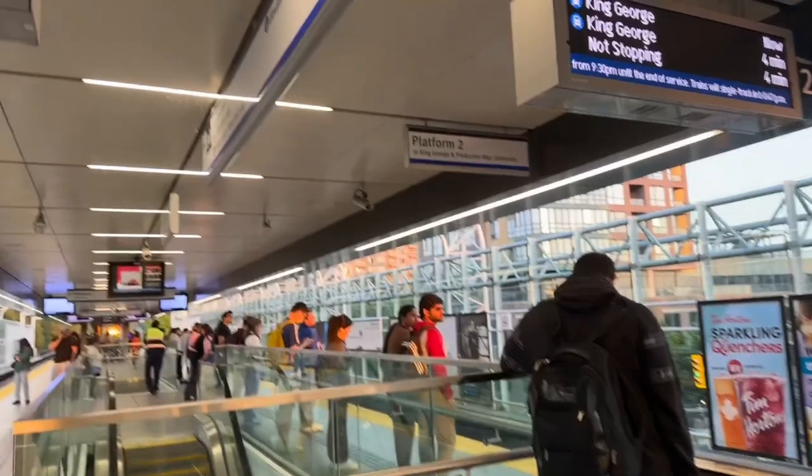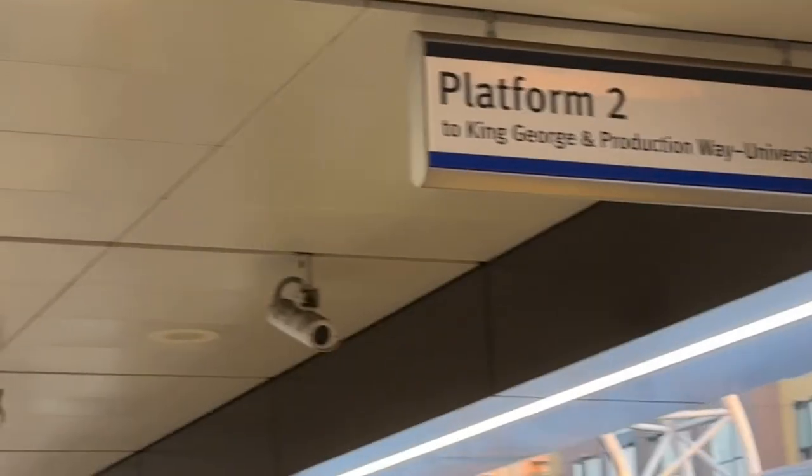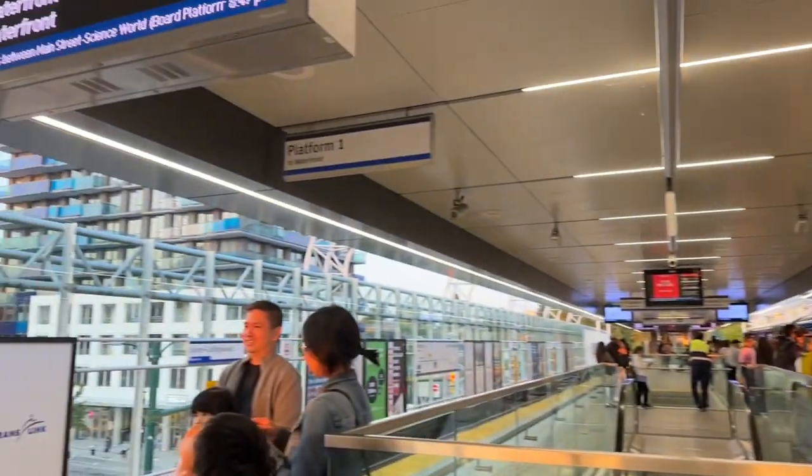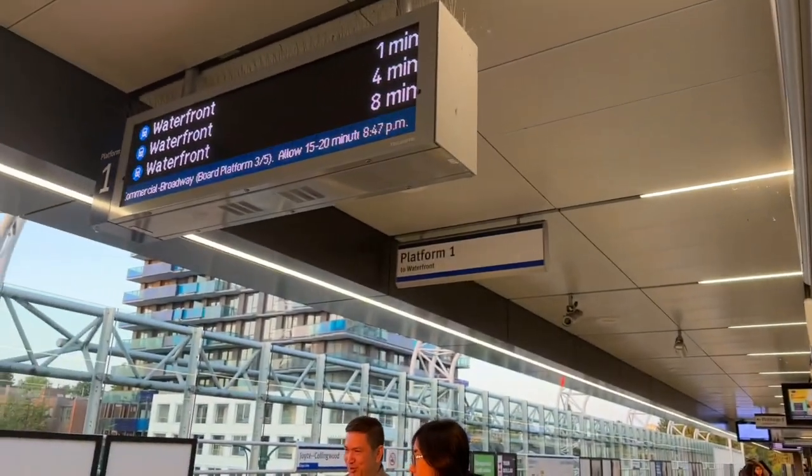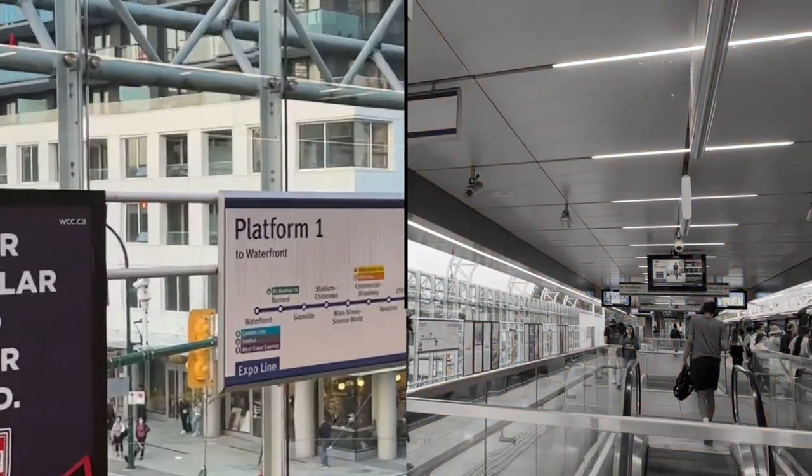Now I'm at the station and I'll show you the difference. This is the King George platform 2 — these trains are going to Surrey. And this is platform 1 — these trains are going to Waterfront, which is downtown. You can see the board at every station so you can understand which station you're at and which station is next.